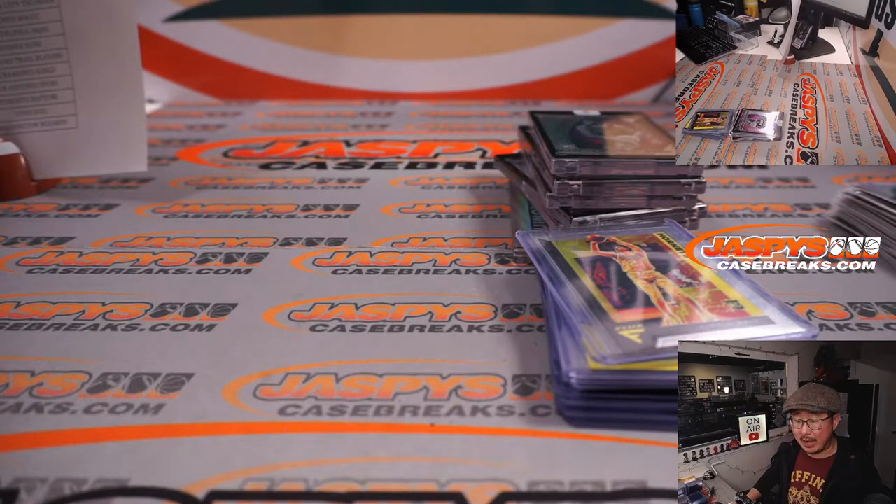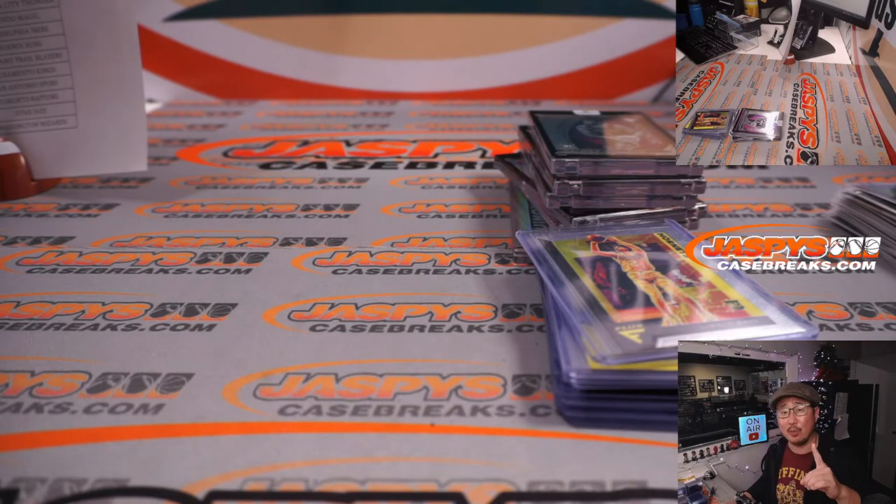I'm Joe for JaspiesCaseBreaks.com. That was our first look at the brand new Flux Basketball — half case random team break number one. I'll see you next time for the next Flux break. Bye-bye.